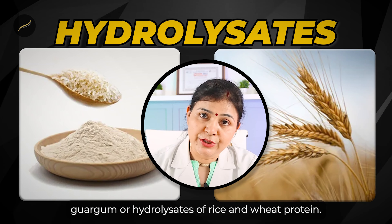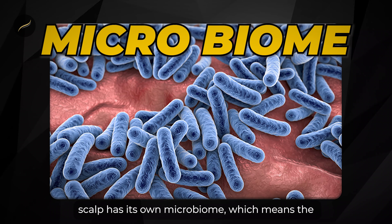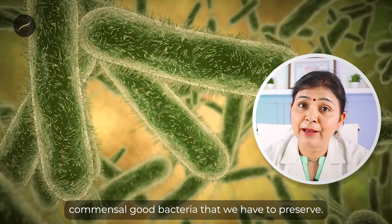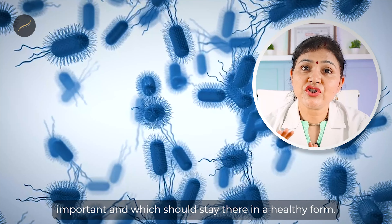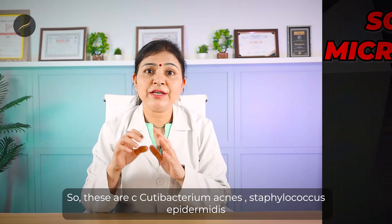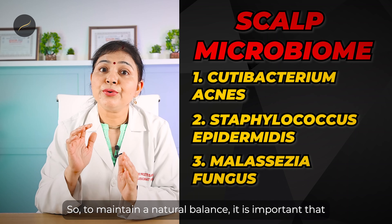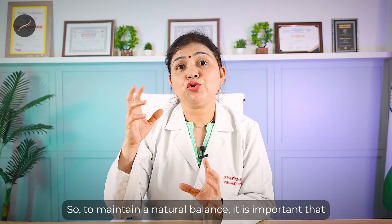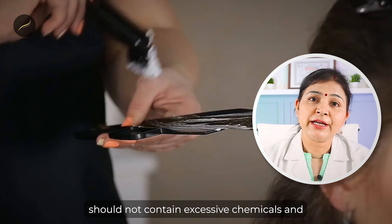This conditioner should have natural ingredients like guar gum or hydrolysates of rice and wheat protein. A very important thing: your scalp has its own microbiome, which means the commensal good bacteria on our skin that we need to preserve. Similarly, the scalp has its own bacteria and fungi — cutibacterium acnes, Staphylococcus epidermidis, and Malassezia fungus — which are important and should remain in a healthy, natural balance.